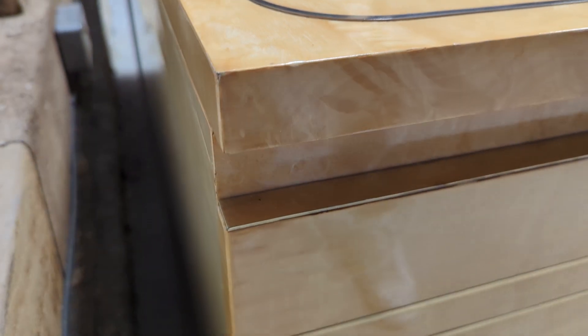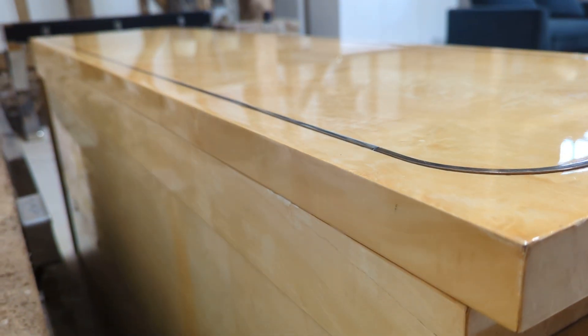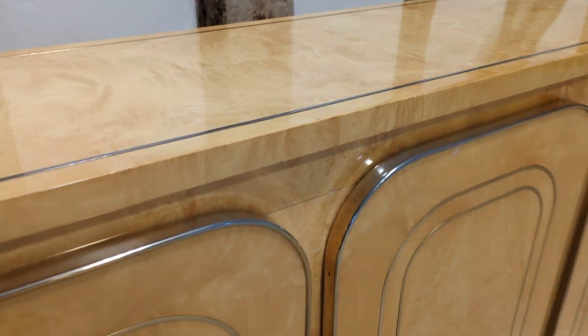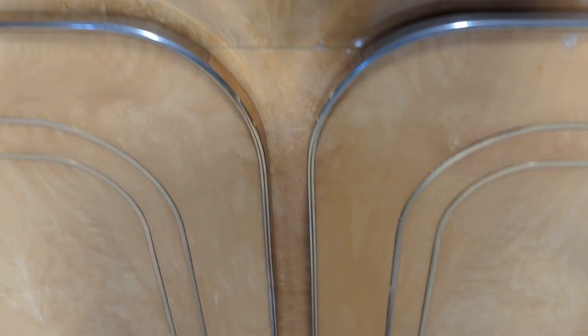The level of detail is absolutely stunning. It's also really nicely finished at the back. Now if you consider the age, you have to say it's in fantastic overall condition. Obviously there are going to be signs of use and wear.